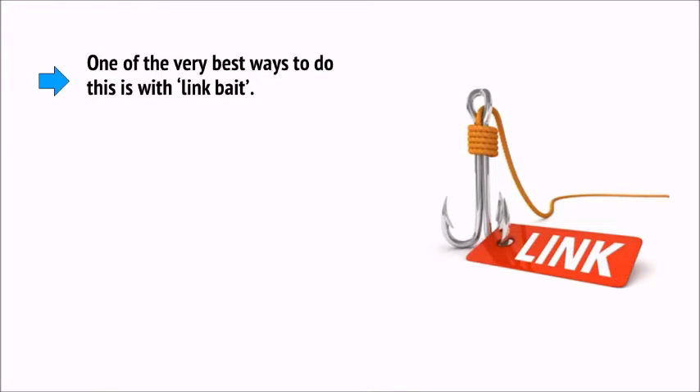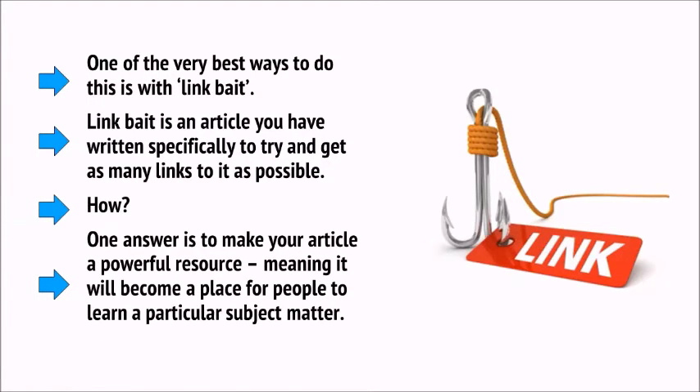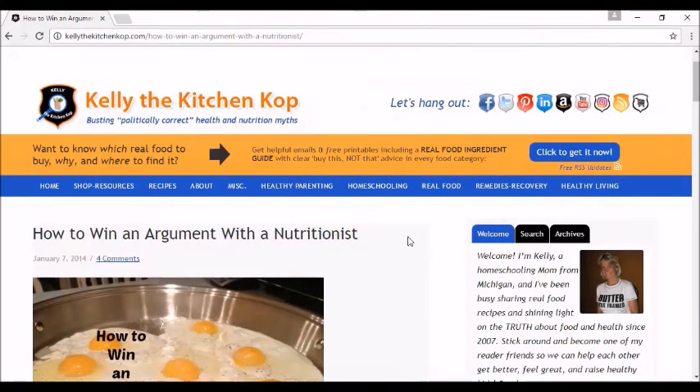One of the very best ways to build a diverse link profile is with link bait — an article written specifically to get as many links as possible. One answer is to make your article a powerful resource, meaning it becomes a place for people to learn a particular subject matter. An example is the Excellent Guide to Testosterone published on the Art of Manliness, which goes much more in-depth than many similar blogs and as a result, countless other articles have linked to it as a resource. Another option is to create a post that will support a discussion — like 'How to Win an Argument with a Nutritionist,' which includes links to studies disproving outdated notions about nutrition, and is regularly used in online arguments to prove a point.